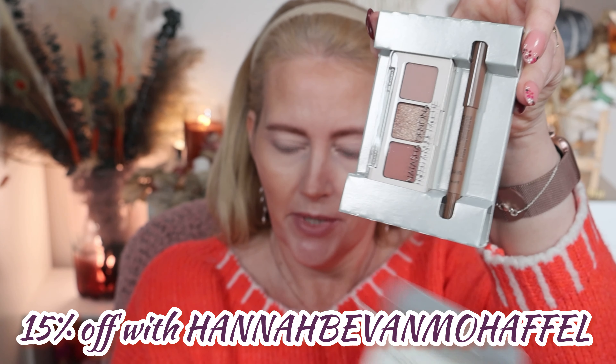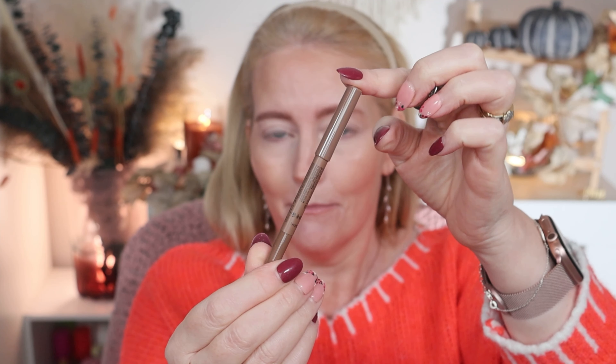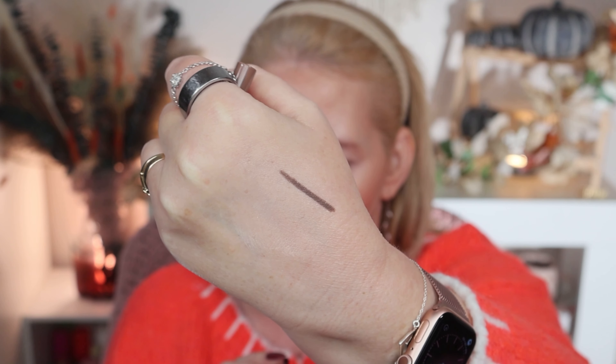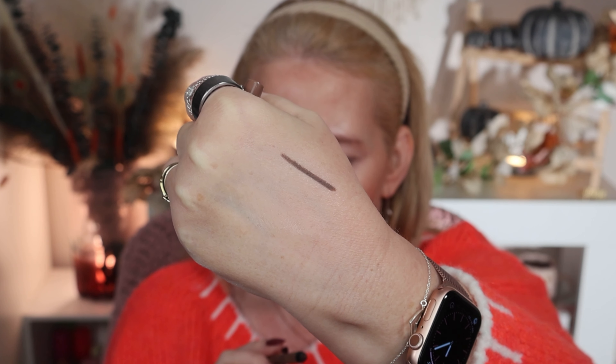Opening the box, there's a mini macro tech eye pencil — perfect for travel. The shade is a taupe, and I'll swatch it on the back of my hand. It's quite a deep shade, which works well for a deeper liner, which is what I really prefer to use.